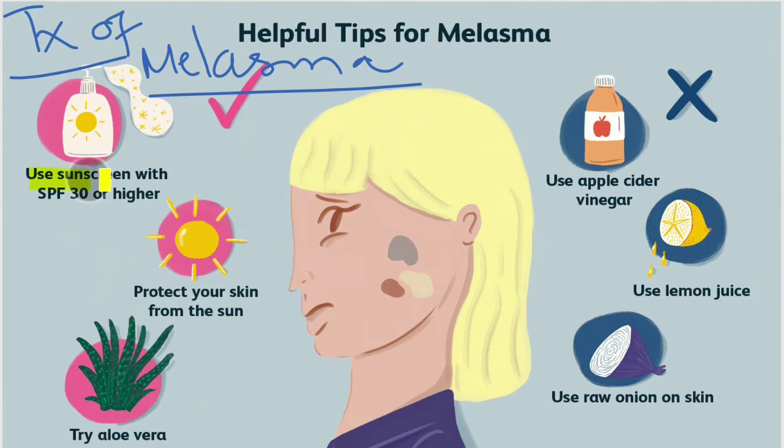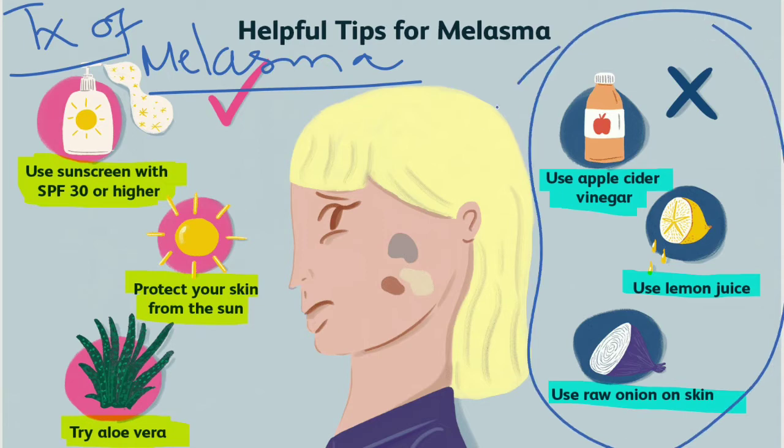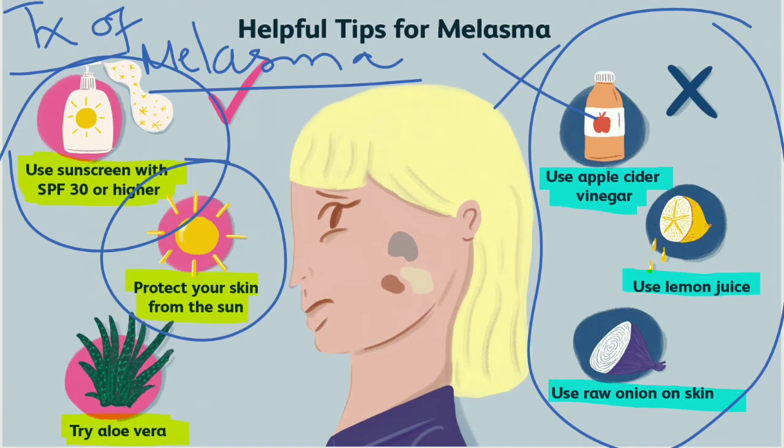Helpful tips for melasma include asking the patient to use sunscreen with SPF 30 or higher and to protect skin from the sun. Aloe vera has also been found effective in some patients, although evidence is limited. Lemon juice, raw onion, and apple cider vinegar should be avoided as they can exacerbate the condition. Avoidance of excessive sunlight and use of broad-spectrum sunscreens are essential to prevent both initial development and exacerbation of melasma.